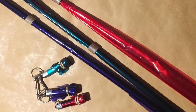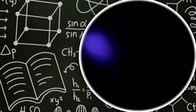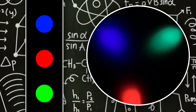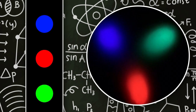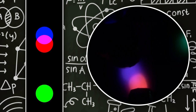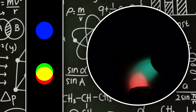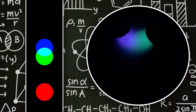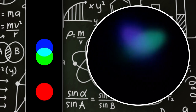Para esta experiencia necesitamos tres linternas, celofán rojo, verde, azul y un lugar bien oscuro. Cubrimos el foco de cada linterna con dos o tres capas de celofán y probamos que quede una luz de color bien intensa. Ahora es momento de jugar y combinar los colores: si unimos el rojo con el azul, veremos que forma el color magenta, un rosa bien intenso. Si combinamos el verde con el rojo, se formará amarillo. Si combinamos el azul con el verde, se formará un tipo de celeste que llamamos cian. ¿Y qué sucede si combinamos los tres colores? La luz que se forma es la luz blanca.